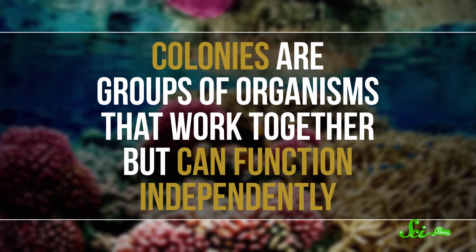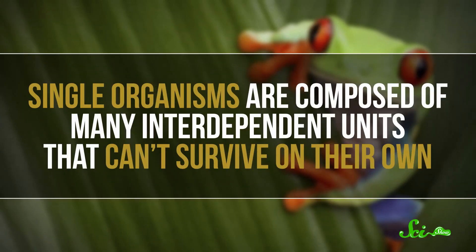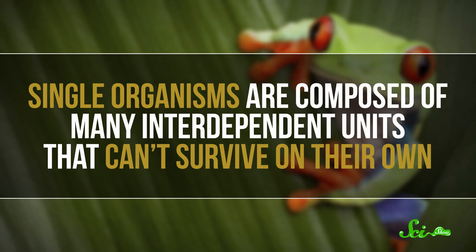The weirdest thing about siphonophores is that scientists still haven't figured out if they're a collection of colonial organisms, like coral, or a single complex animal made up of specialized tissues, like we are. It's kind of both of those things, and neither of them. Usually, a colony is defined as a group of organisms that work together but can function independently. But a single organism is composed of many interdependent units that can't survive on their own. Siphonophores have the scientific world confused because their structures don't fit either of those definitions.